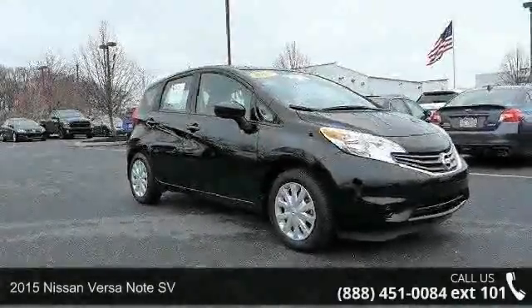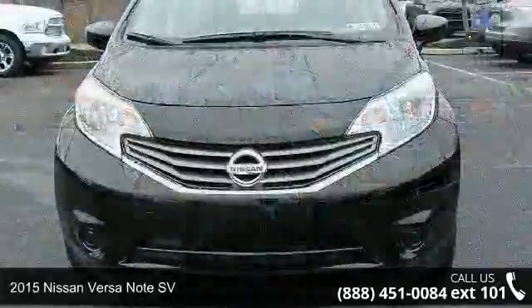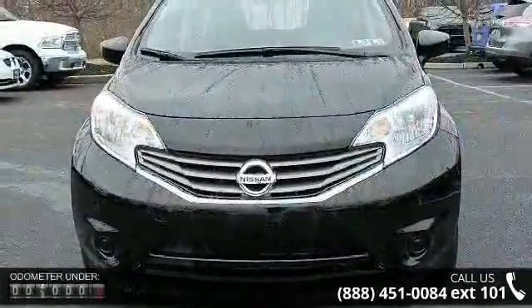Presenting the 2015 Nissan Versa Note SV. This may be the set of wheels you've been looking for. Enjoy these notable features.